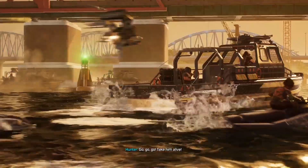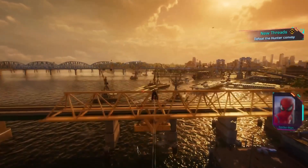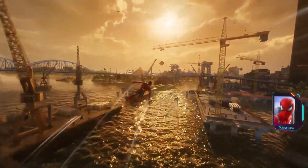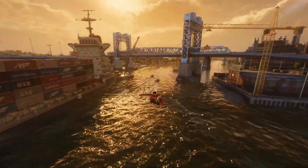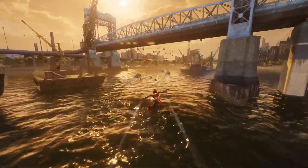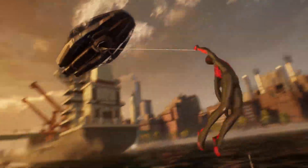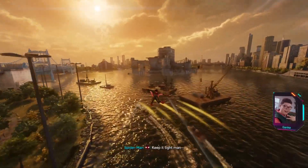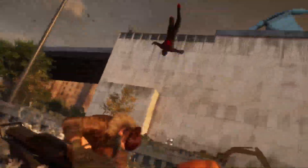Go go go, take him alive! Can't lose Connors — Harry's dying and he's the only one who can help. You take the drones, I got the jet skis! Oh man, my heart's pounding right now. Oh boy, this is just way too epic. Let's go, that was epic! Really really exciting. All right, round two!